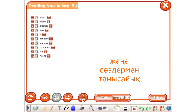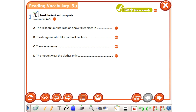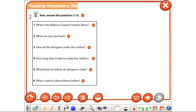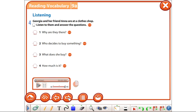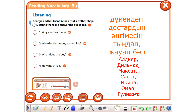It's time to look at the translations of today's new words. Your first task will be to complete the sentences according to the text. In your second task, I would like you to answer these questions. In the third task, you should listen to friends shopping and answer these questions.